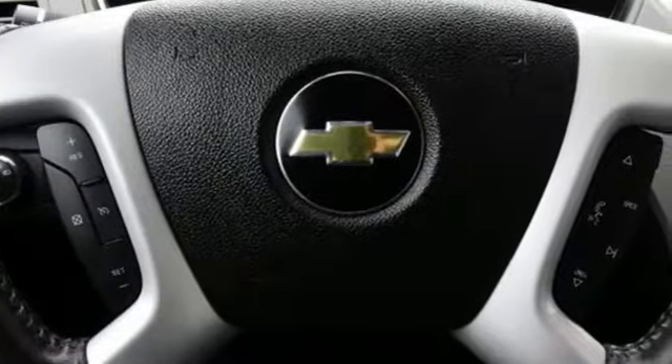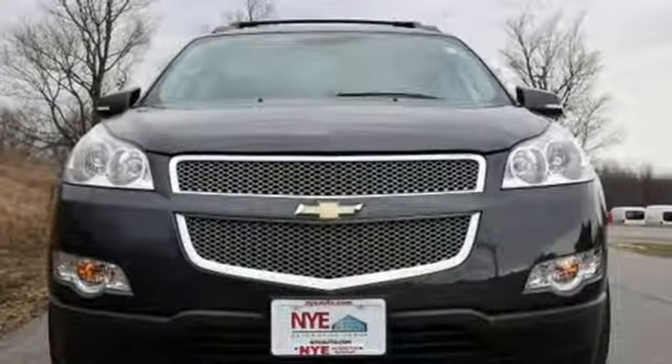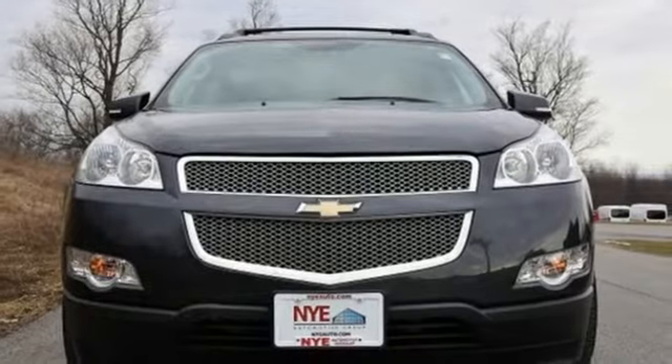Whether you need a daily commuter or an adventure machine, this Chevrolet is perfect for you. Come see it today.